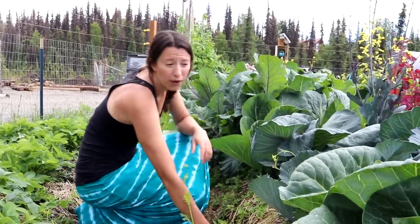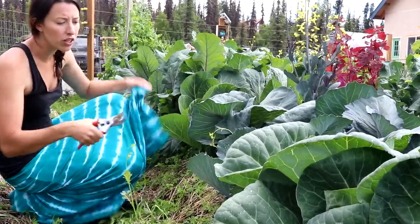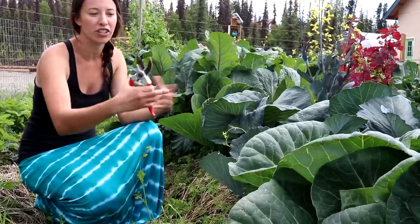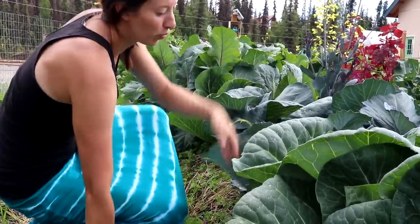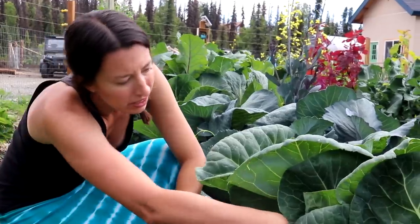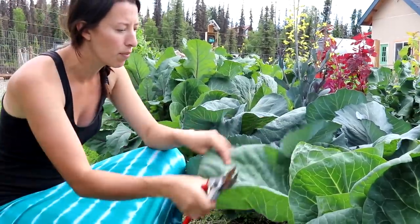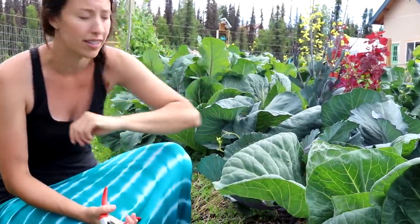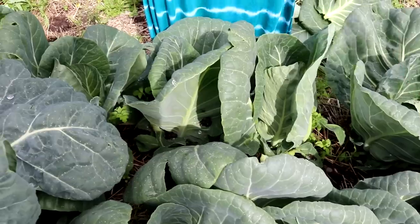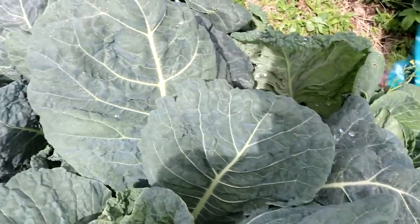We're also growing Purple Vienna kohlrabi, which takes a little longer but is a really nice variety. Next to the kohlrabi we have cabbages — a few spots are missing where bugs got them, but they're doing really well and are very closely spaced for production and weed management. This is Presto from Territorial Seed, an early green head. We also have Express and Copenhagen, plus a late-maturing savoy leaf cabbage that holds up well for winter storage.